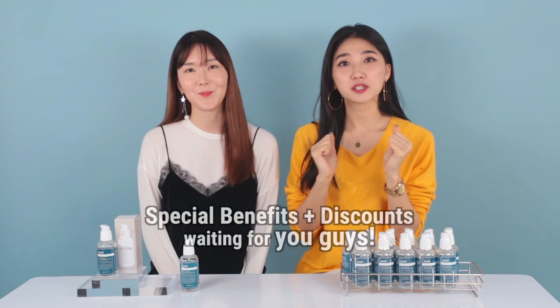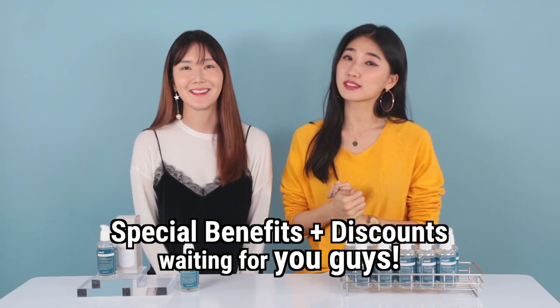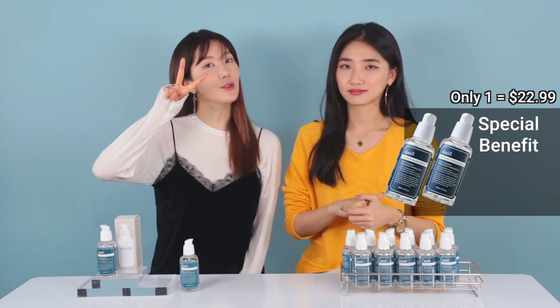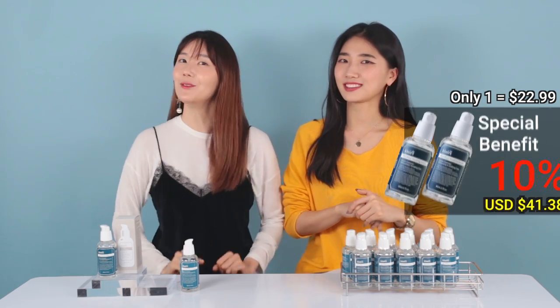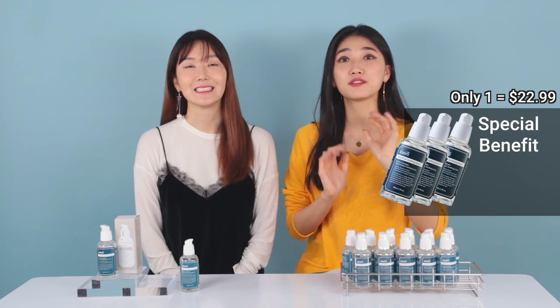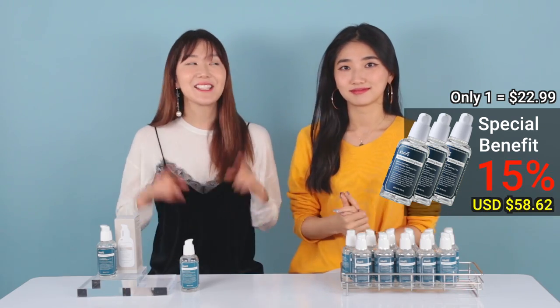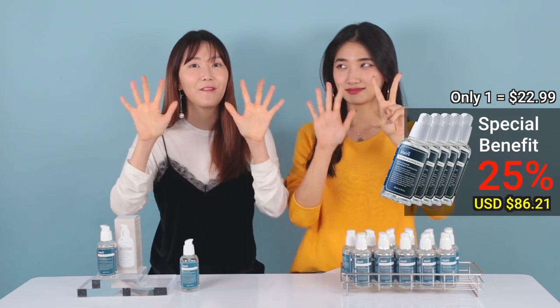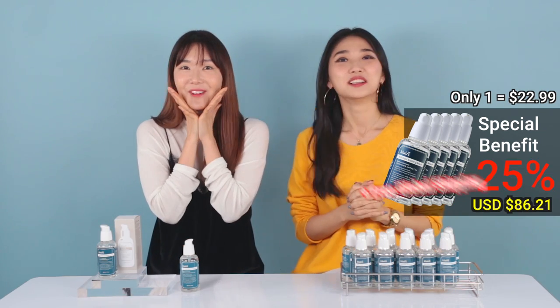As we always do for Just Stock Up, we have brought special benefits like discounts. If you buy one serum, you'll get the same price of $22.99. If you buy two, you'll get 10% discount. If you buy three, you'll get 15% discount. And if you purchase five of them, you can get 25% discount and worldwide free shipping!